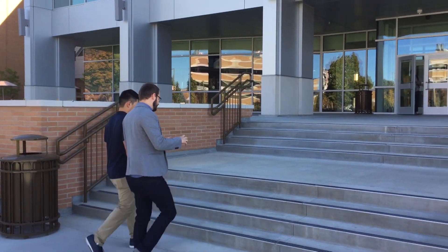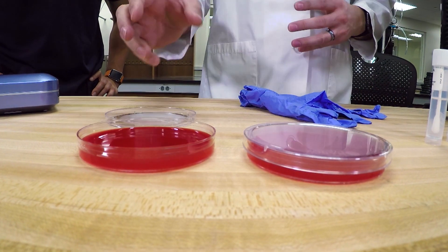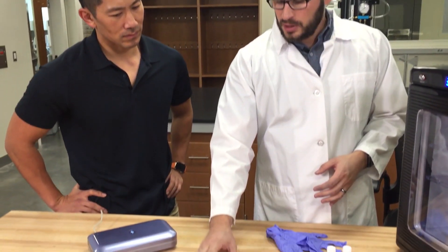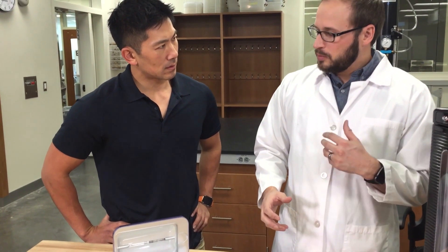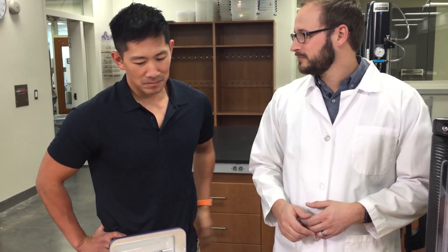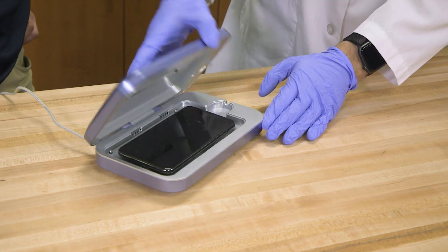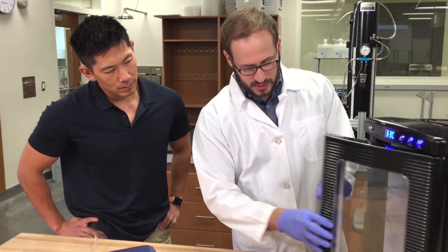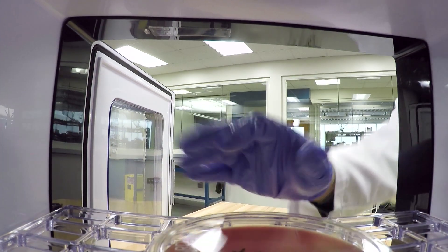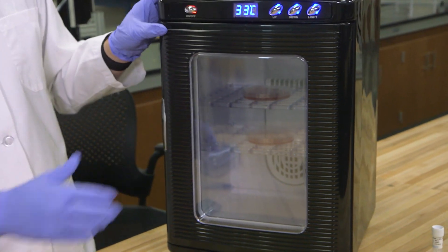Wesley took me to his alma mater, BYU, to lab test my phone using PhoneSoap. We're going to swab your phone before using PhoneSoap and put that swab onto this plate to help grow the bacteria. Then after we've swabbed it, we're going to put it in the PhoneSoap for 10 minutes, take it out and do the same thing again. We'll compare how many germs are there before versus how many germs are there after. Wesley swabbed my phone and labeled the before petri dish 'B.' Then after cleaning my phone for 10 minutes in PhoneSoap, he swabbed it and labeled the after dish 'A.' Now we're going to put these plates in this incubator and leave it for 24 hours to see what grew or didn't grow.